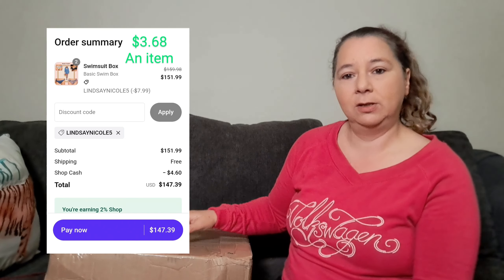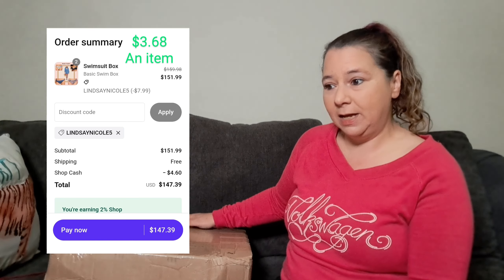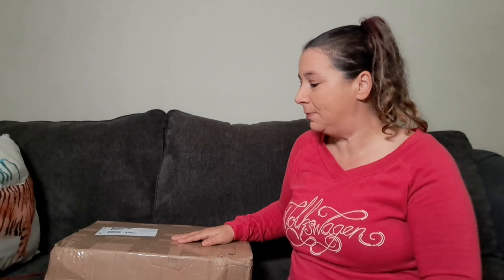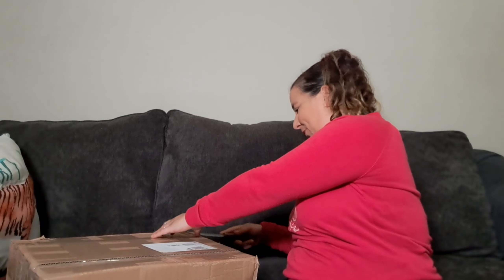It was $79.99 per box and I bought two, so there are supposed to be 40 items in here. I got a 5% discount code which took $7.99 off, and I used my shop cash which took another $4.60 off, so the total was $147.39 — making each item $3.68. Brand new with tags swimsuits under four dollars is my goal. I love selling swimsuits because they don't take up much room in inventory, they sell all year long since people go on vacation and live in warmer climates.